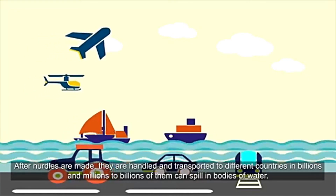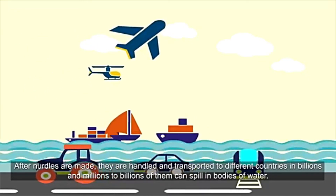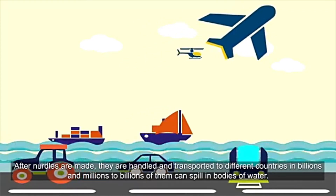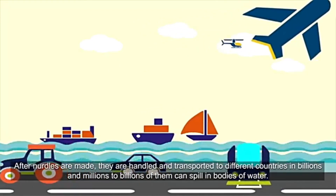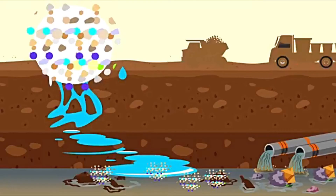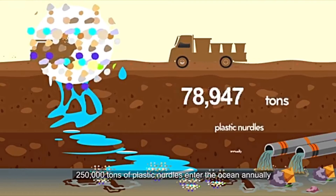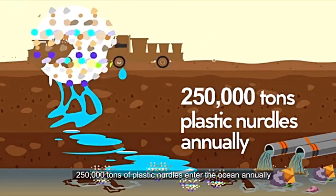After nurdles are made, they are handled and transported to different countries in billions, and millions to billions of them can spill into bodies of water. 250,000 tons of plastic nurdles enter the oceans annually.